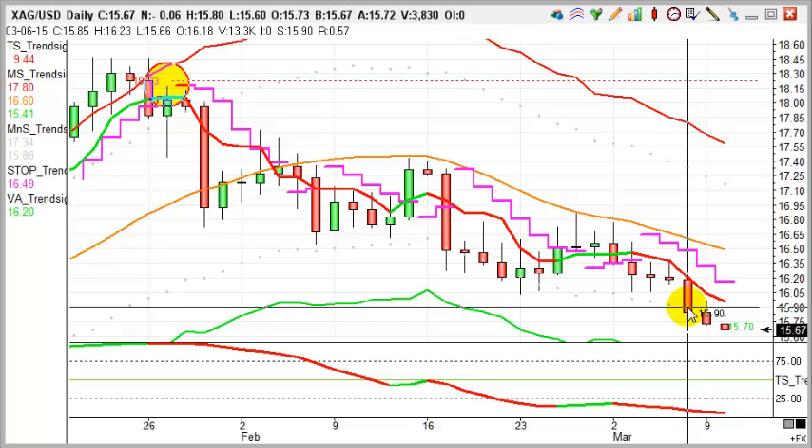So here we are looking at four sniper trades that hit target last week — that's four trades, at least 100 points on all of them, giving you at least 400 points. Remember, if you're doing that at say £10 a point, that's £4,000 profit just from those four trades alone. But there's a little bit more to TrendSignal than just sniper trades.